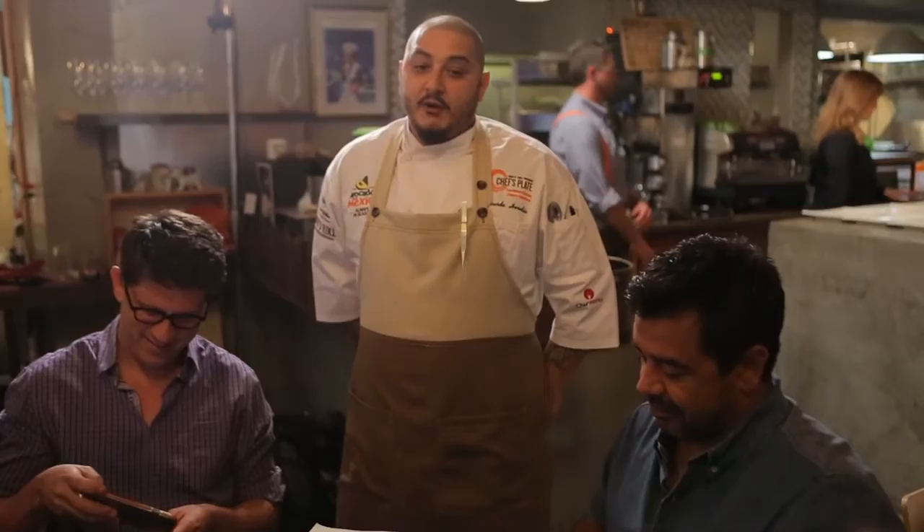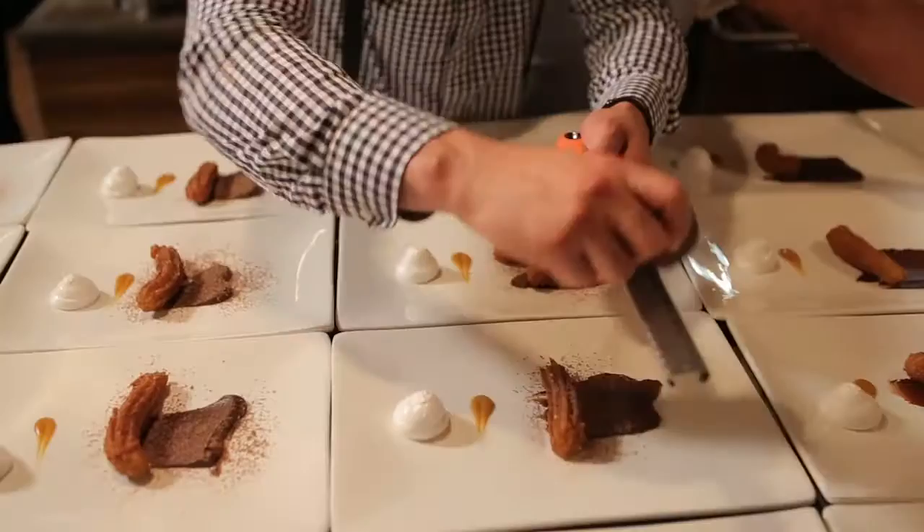The third course was dessert. We did an avocado churro with avocado chocolate custard. There's a little crystallized honey, some Mexican chocolate, and an almond marshmallow.